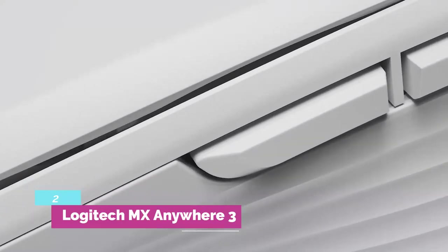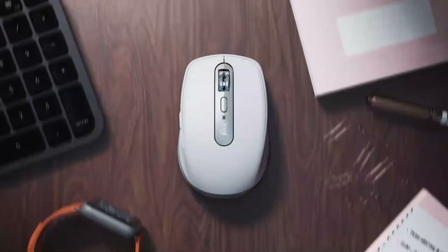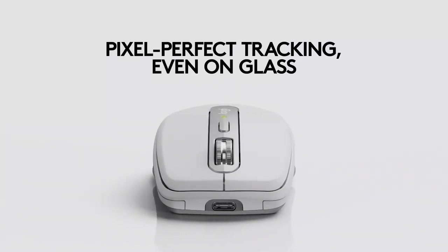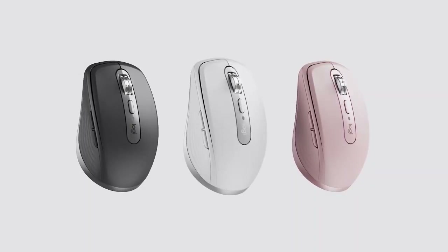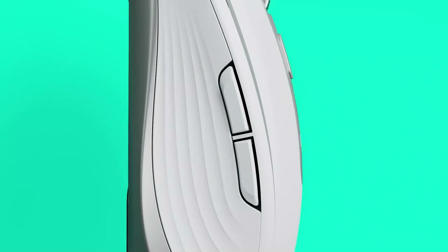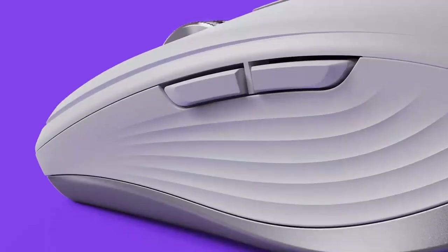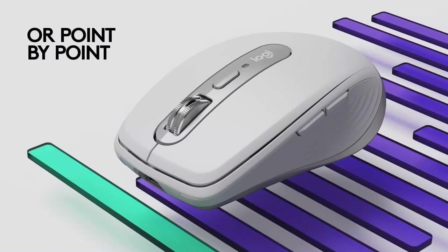Number 2: Logitech MX Anywhere 3. The Logitech MX Anywhere 3 shares several features of the MX Master 3 but has a simpler design. In this way, Logitech manages to reduce costs while still offering a mouse with an excellent price-performance ratio. Compared to the previous version, the general design and some buttons have been restyled. The side scrolling has been removed, but in return some MX Master 3 features have been added, such as fast scrolling and the ability to work on any surface. The mouse will last around 70 days without recharging, and recharging is done via the front USB-C port.